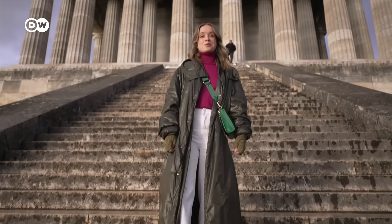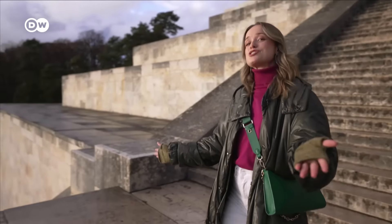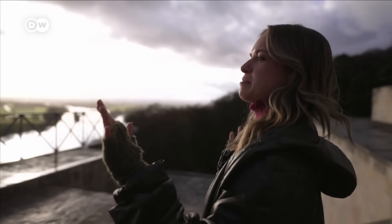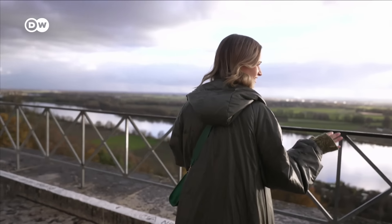Wow, that was quite the experience — a real slice of German history. And to top it all off, the view from up here is absolutely incredible. What a way to end my trip here in Regensburg. Tell us, what was your favorite part about my trip here? Let us know in the comments.